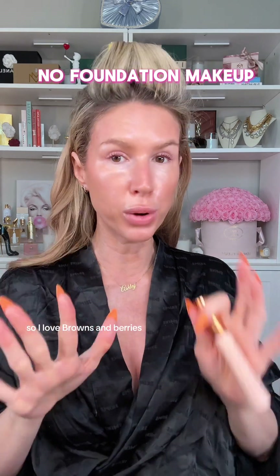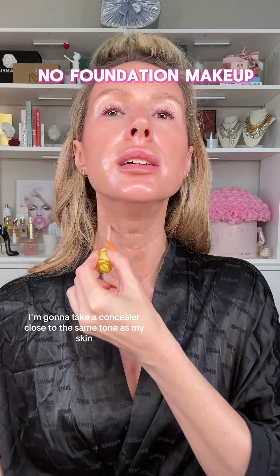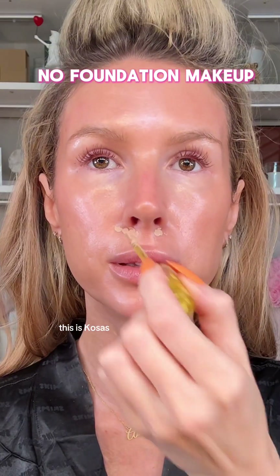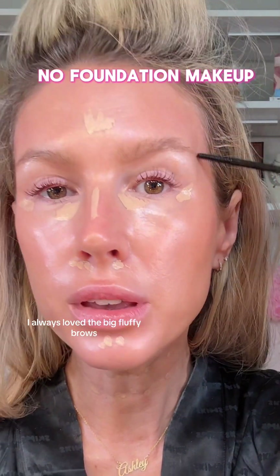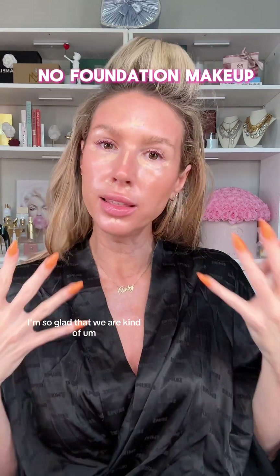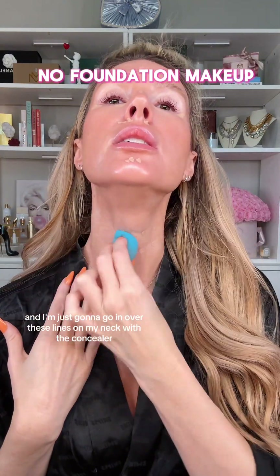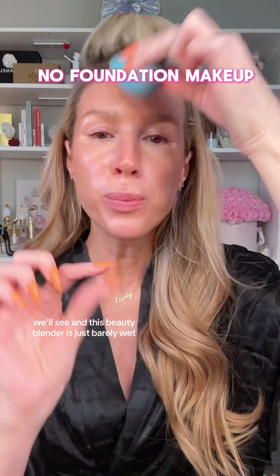I have these lines on my neck and I've always had them — my kids even have them. So I'm going to take a concealer close to the same tone as my skin, let that sit for a second, and then work it in. This is Kosas. Let it sit for a minute. I always loved the big fluffy brows but that was such a hard era for me because my brows do not listen, so I'm glad we're just letting our brows do their thing. I'm taking my beauty blender and going in over these lines on my neck with the concealer — I don't know if this is going to work, but we'll give it a try. This beauty blender is just barely wet.